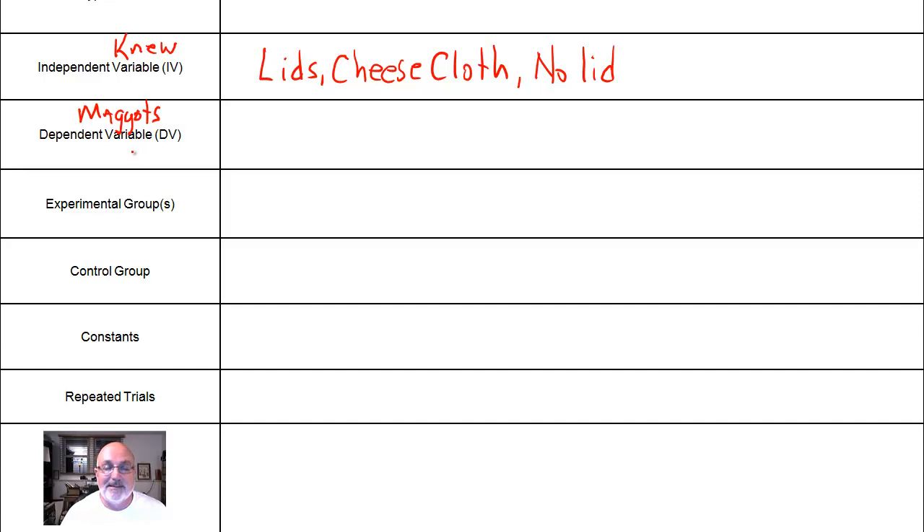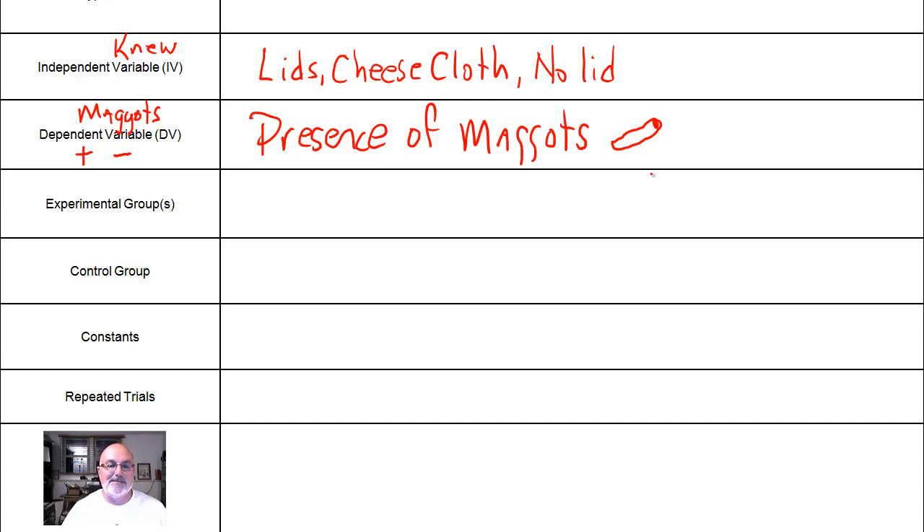I don't know why maggot has such a bad connotation — they're just like caterpillars, just like baby cats or baby dogs. So, presence of maggots — whether maggots form or don't — is the dependent variable. The hypothesis is that the jars that are sealed, whether with a complete lid or the cheesecloth, will not grow maggots. So let's go up to the title now that we have our IV and DV.